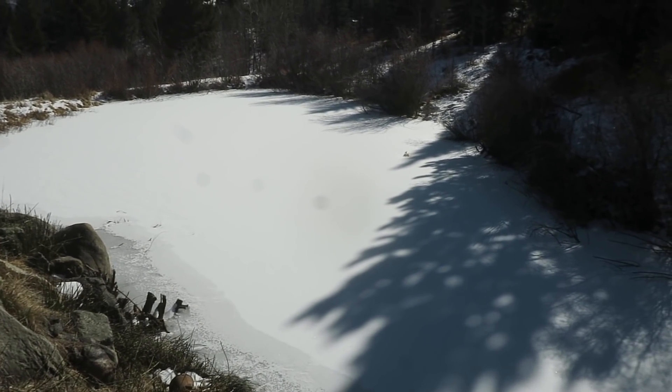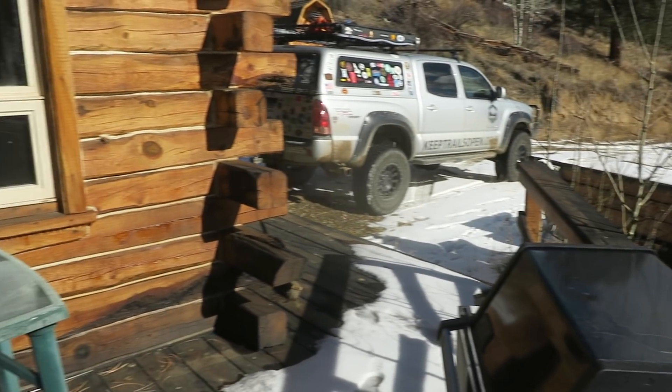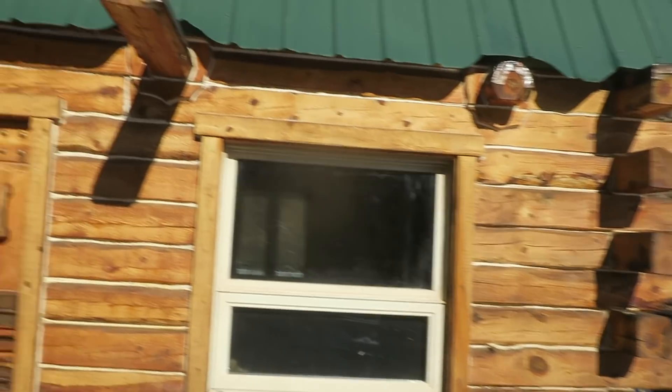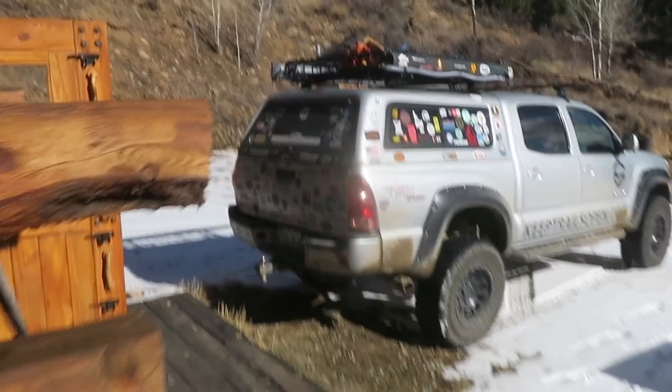We've got the pond — it's got natural cutthroats, or I believe they're natural cutthroats or brooks. There's a stream that comes in right here and that's what feeds this pond, right off of the deck that I have for this cabin. This cabin is phenomenal, it's really well built.